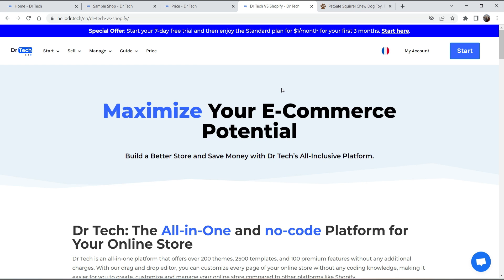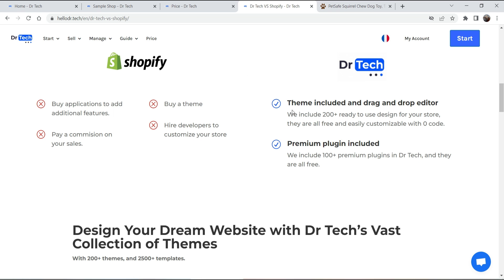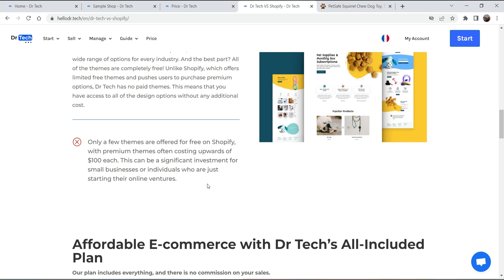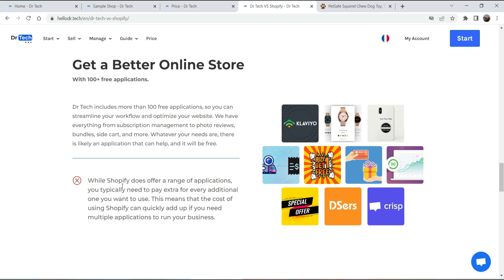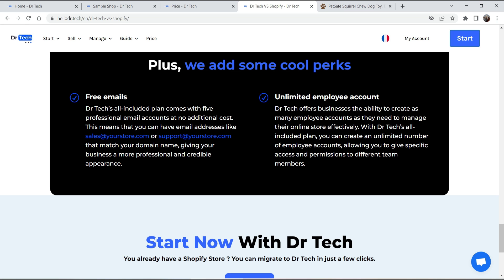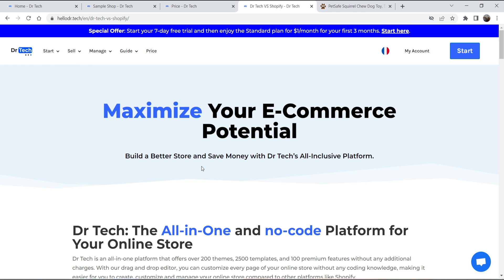Now let me compare Dr.Tech with Shopify. On Shopify you need to buy applications for additional features, buy a theme, pay commission on sales, and hire developers to customize your store. On Dr.Tech, the theme and premium plugins are already included. On Shopify, themes often cost more than $100 and you pay more for each feature. On Dr.Tech, all features are included in a single dashboard with unlimited employee accounts to manage your store effectively.